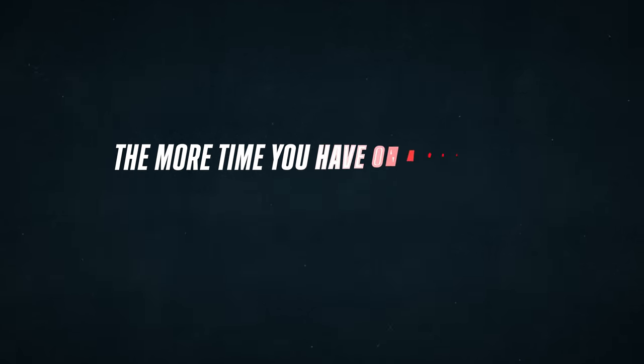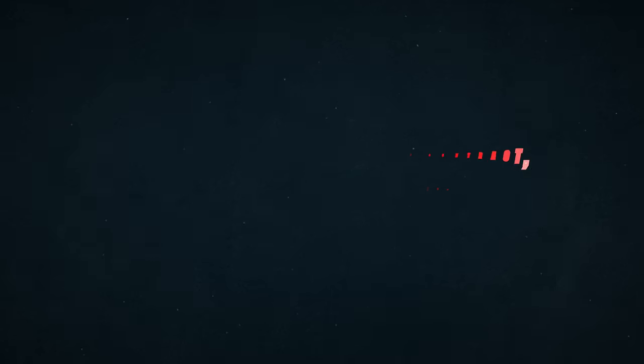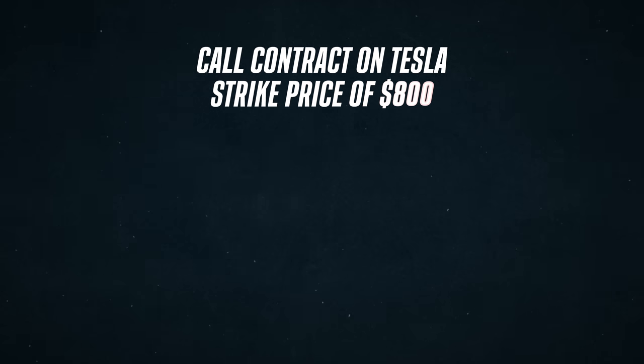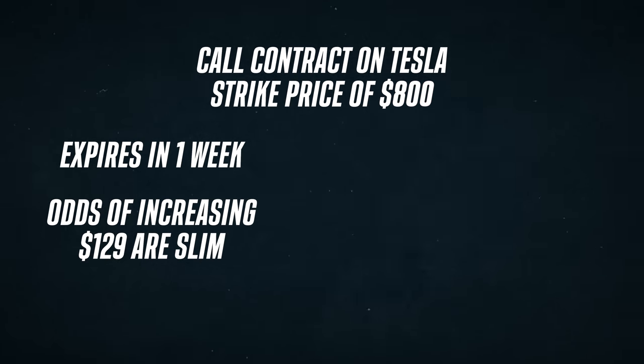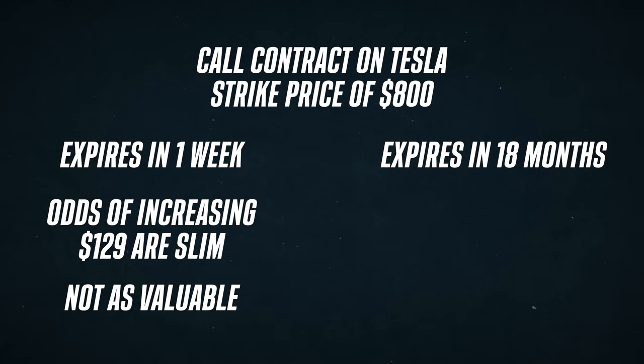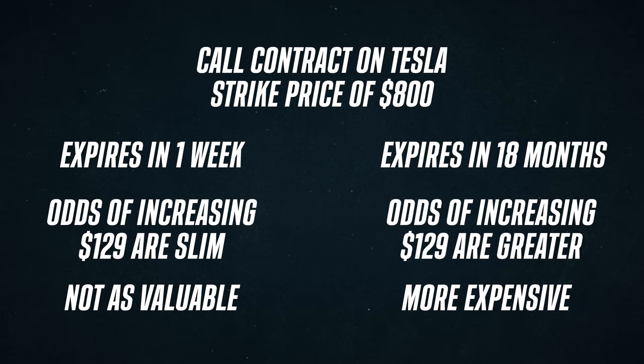Next we have the expiration date. Since an option contract gives you the right to buy or sell 100 shares of the underlying before it expires, the expiration date is really important. The more time you have on a contract makes it more valuable, and that makes sense from a logical point of view. If you have a call contract on Tesla with a strike price of $800 but it expires in one week, the odds of it increasing $129 in just one week is very slim, so that's not as valuable as a contract that won't expire for 18 months. It's far more likely that the stock price would be $800 or higher in January of 2023. But because of that reason, contracts with more time on them are more expensive to buy.